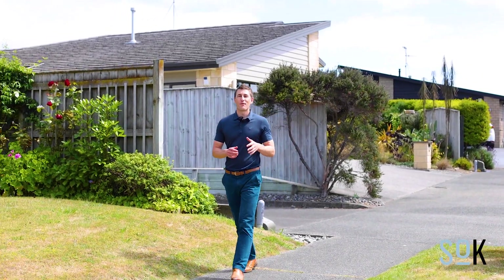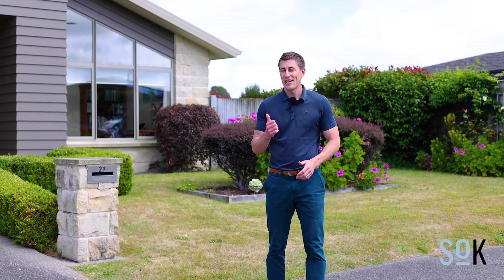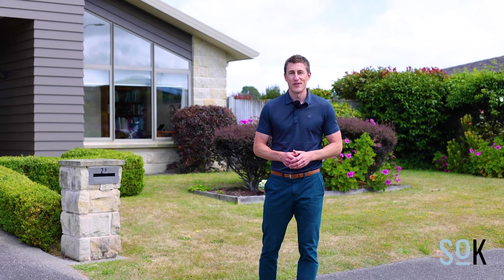Hey guys and welcome to the beautiful Raumati Beach, an area known for its great community vibe, its awesome school zones and its beautiful beaches. Now this area is extremely tightly held — high quality properties don't often make it to market here. So if you've been looking for something top spec in Raumati Beach, 21 Telford Way is a must view. Let's go check it out.